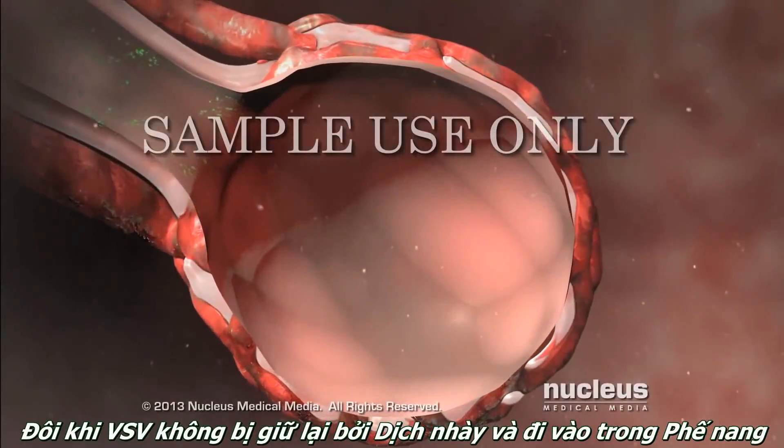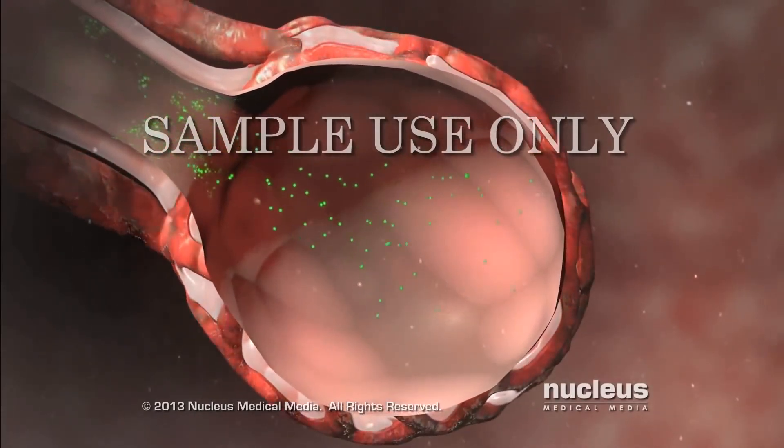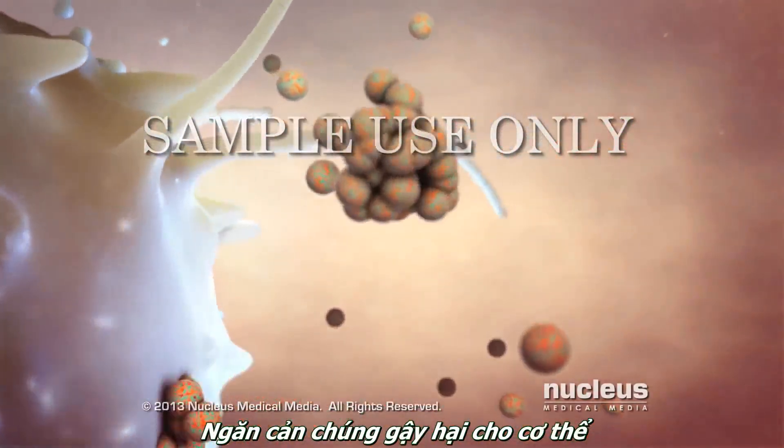Sometimes germs make it past your mucus and cilia and enter your alveoli. Normally, cells of your immune system attack these germs, which keeps them from making you sick.